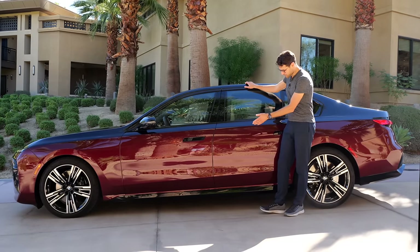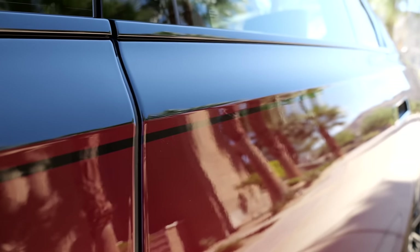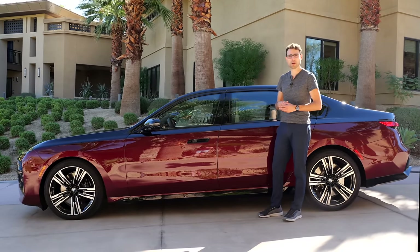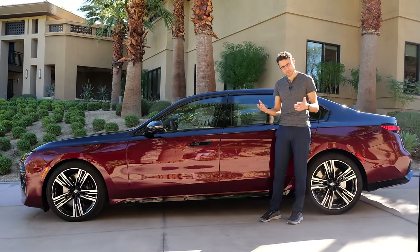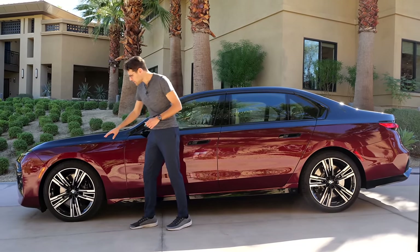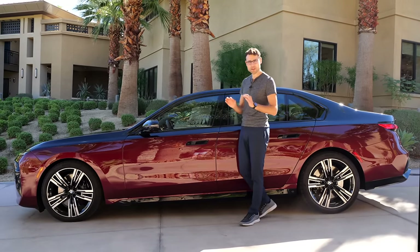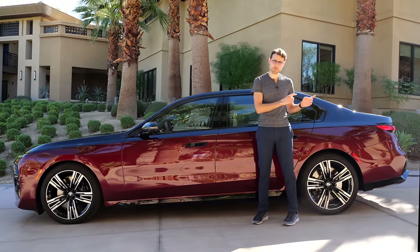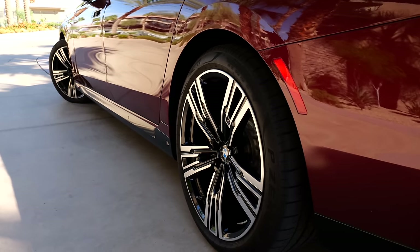The two-tone paint involves multiple lines and transitions, making it very complicated to apply in production — that's why it's so expensive. Wheels range from 19 to 22 inches. Adaptive air suspension is always standard. The optional Driver's Package adds rear axle steering and anti-roll stabilization for a sporty effect and tighter turning circle.